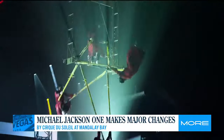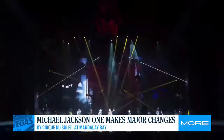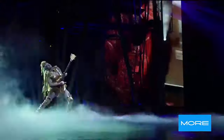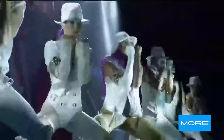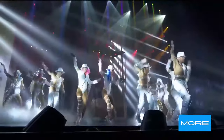Congratulations on all these major changes. And what's great is if you've already seen the show, you come back and it's going to be so different. People can come and check out the show from Thursdays to Mondays at 7 p.m. and 9:30 p.m. Looking forward to having everybody here. Michael Jackson ONE performs Thursday through Monday at 7 and 9:30 p.m. For more information and to purchase tickets, visit the website on your screen.